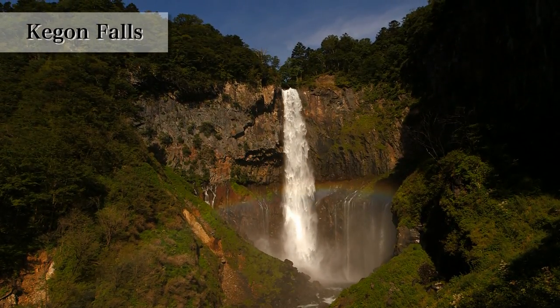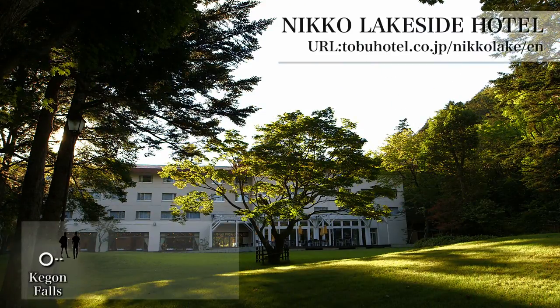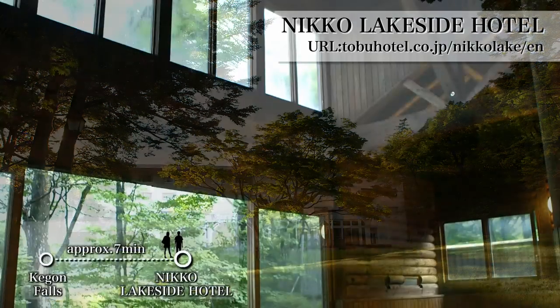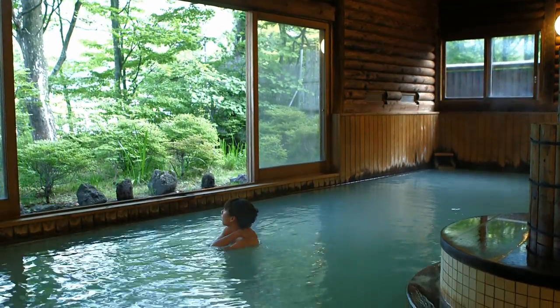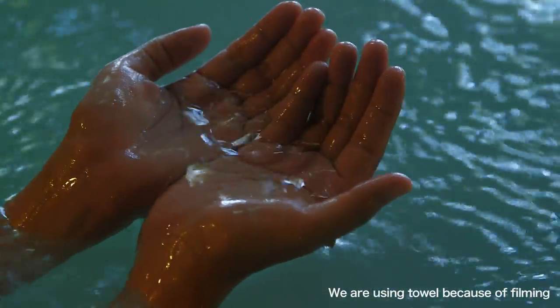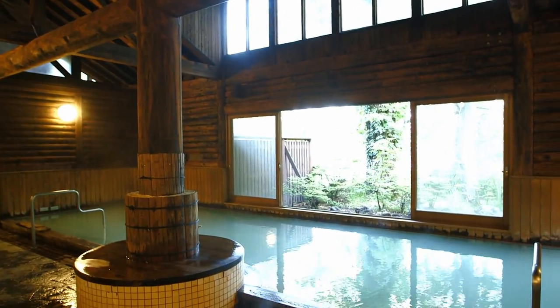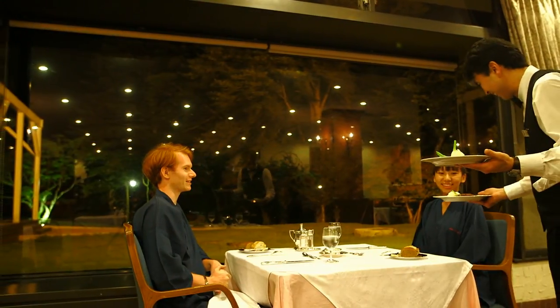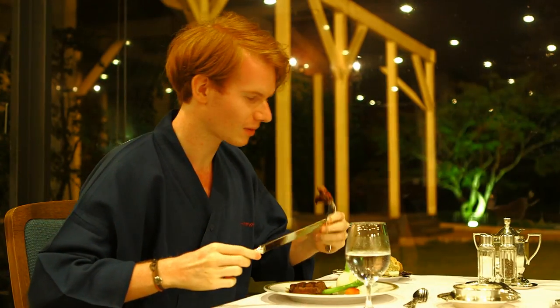Five tons of water runs down in a second. The rainbow welcomes the two. The hotel for the second day is the Niko Lakeside Hotel, famous for their natural hot springs. Pure white hot water — isn't that rare? It helps to improve your skin. You are going to be more beautiful after the bath. They are also having a full course French dinner. Alex, who is from France, is satisfied with the taste.